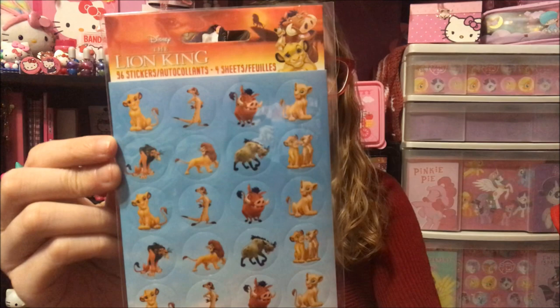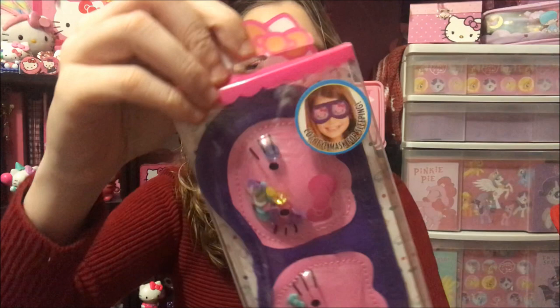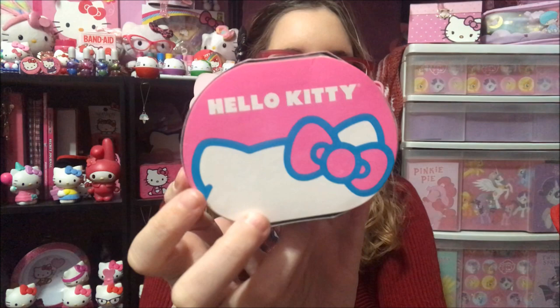I got these Lion King 96 sticker four-sheet pack. I got this Hello Kitty eye mask that has little sequins in the Hello Kitty heads that move around. I'm not going to use this — it's going to go back behind me with my Hello Kitty stuff. And then I got this Hello Kitty 32-ply facial tissue, which I'm going to put in my collection as well. It is so cute.